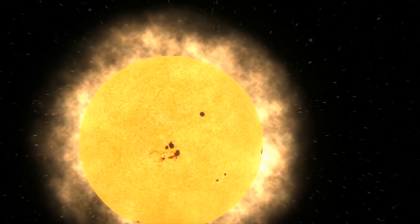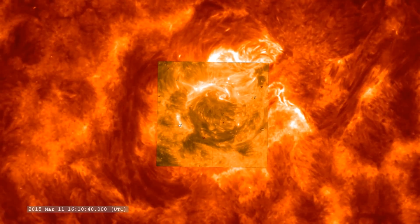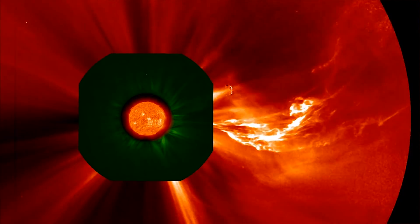So there's the solar wind, which is this continuous flow of lower energy particles, and then there are much more sporadic and episodic events like solar flares that spew out great numbers of these much more energetic particles.